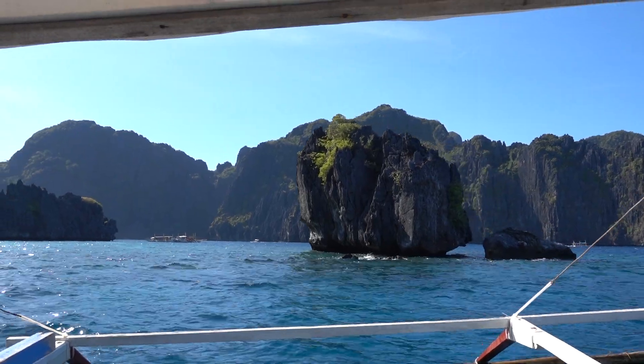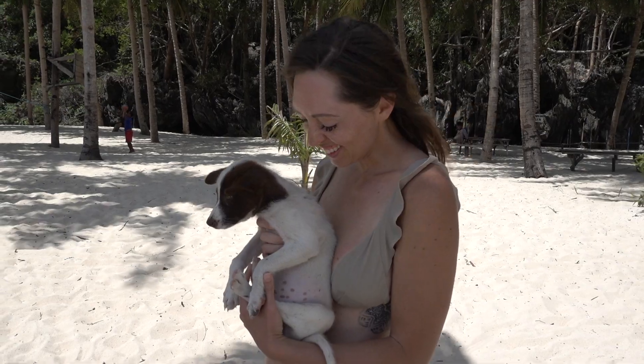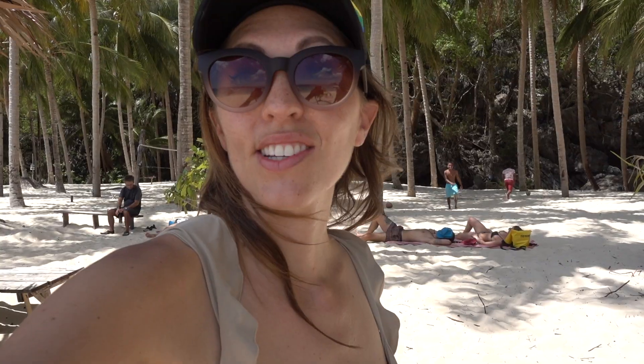We decided to do the tour more or less out of order and that ended up being a really good idea, because then we were able to get Seven Commandos Beach all to ourselves. Hello from Seven Commandos Beach — it's been pretty good today as far as skipping the crowds. Last stop is Shimizu Island. We've done things kind of out of order in an effort to have smaller crowds, so that is next.